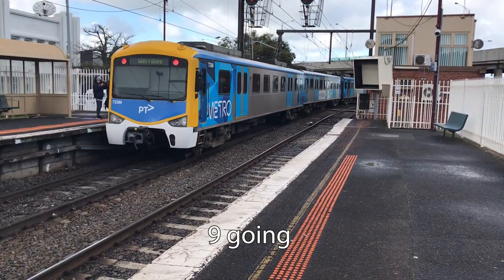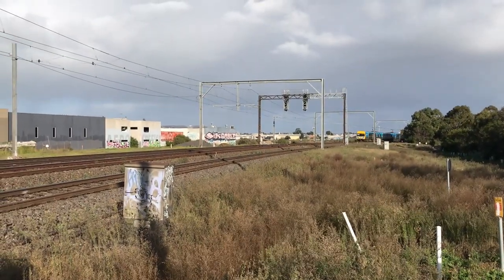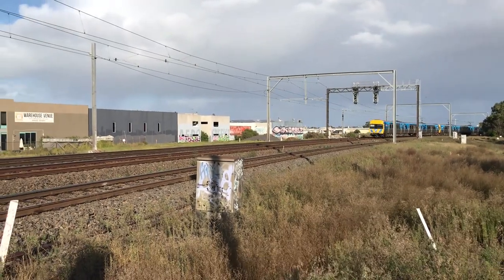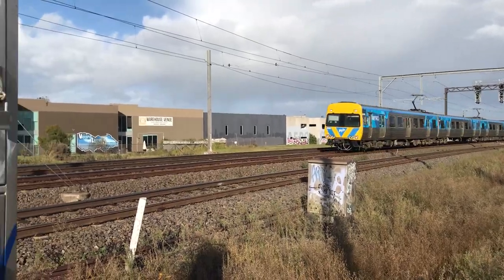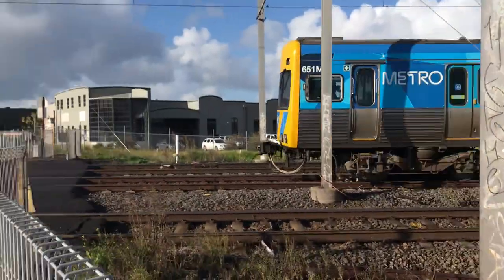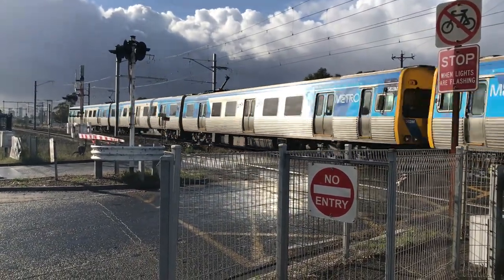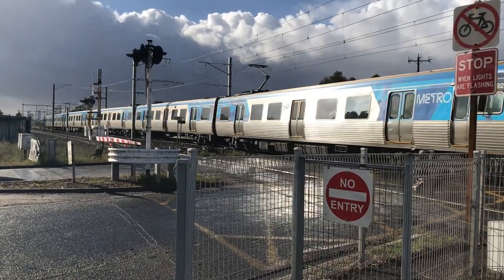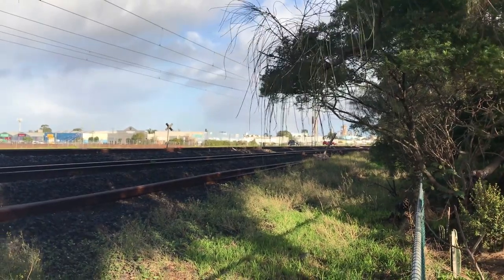In 2018, it was also announced that there were going to be 25 more level crossings removed by 2025, which would mean 75 level crossings removed in total, plus a handful more that were not originally intended to be removed, such as one in Cheltenham. Although the latest level crossing was removed on 11 March, the Level Crossing Removal Authority seems to talk about every little thing that happens on their website, which means there is constantly something going on, or at least it looks that way.